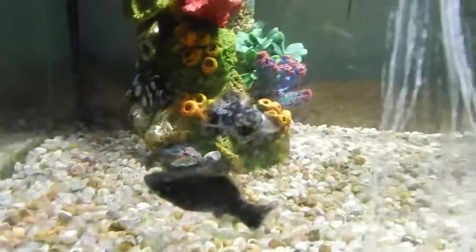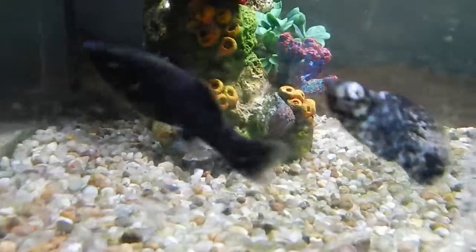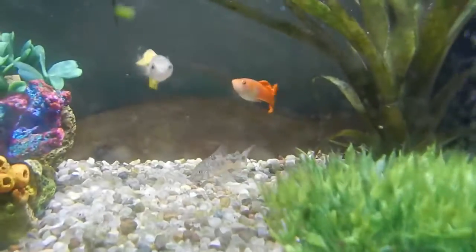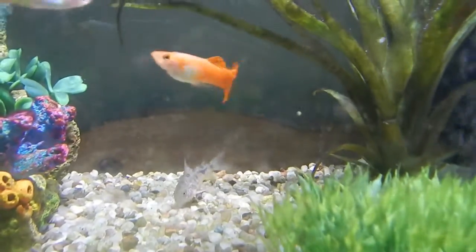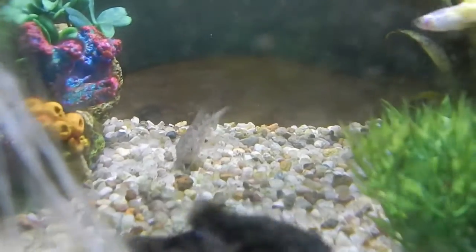These are my fish. This one here is Nemo, and then that's Speckle. The yellow one is Citrus, and the orange one is Jaffa. I haven't decided on the names for these ones yet.